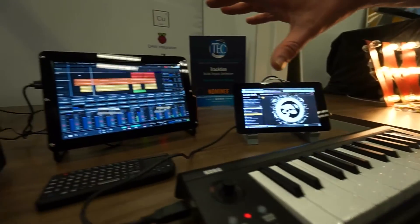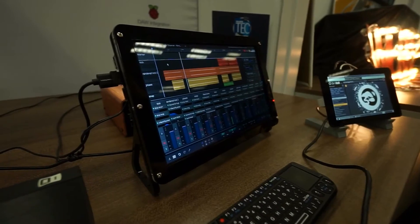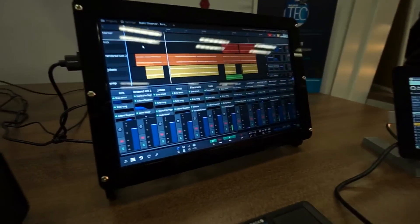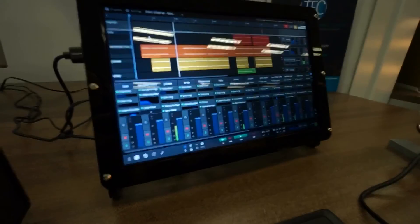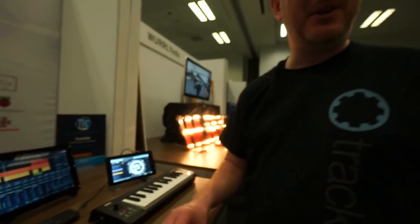And then on the other Pi over here, you'll see we have our full-blown workstation app running one of our demo songs. It's about 30 tracks of audio running quite happily there on a $30 Raspberry Pi computer, which is pretty mind-blowing.